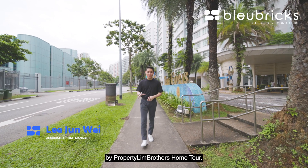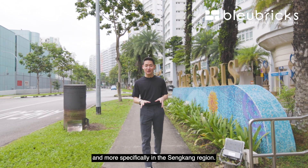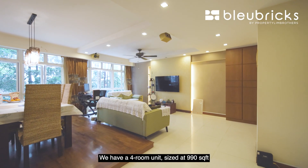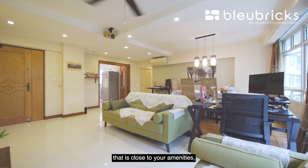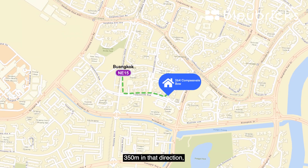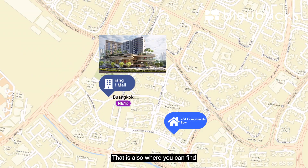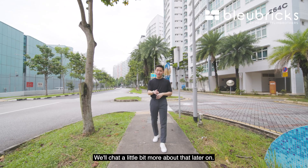Welcome back to another Blue Bricks by Property Lim Brothers home tour. Today we're in District 19, more specifically in the Sengkang region, right here at this HDB cluster called The Coris. We have a 4-room unit sized at 990 square feet to show you today. If you're in the market for a unit close to amenities and don't want to compromise on convenience and connectivity, this home might be suitable for you. Right towards the back, 350 meters away, is where Buangkok MRT station is, and that is also where you can find the upcoming Sengkang Grand Mall, slated for completion end of this year.